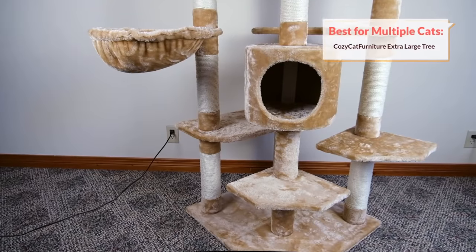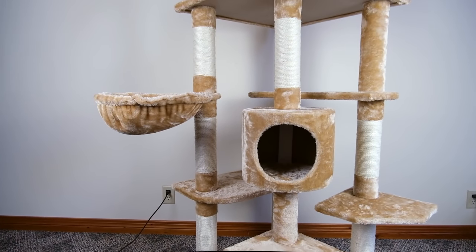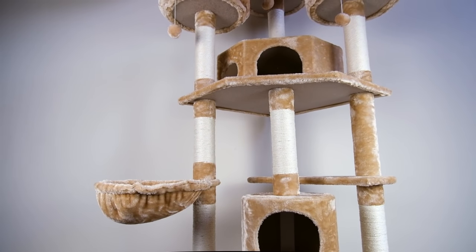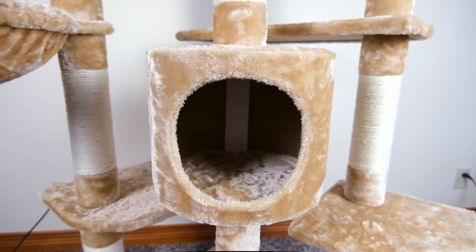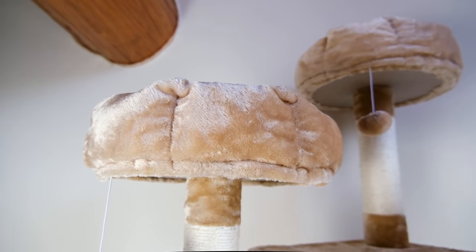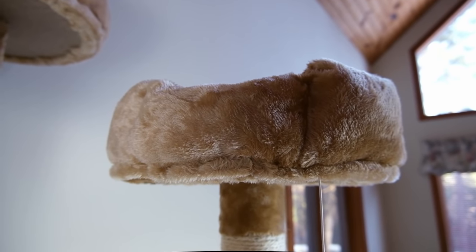Now what if you want a slightly more diverse tree that offers more options for a larger multi-cat home? In that case, I would recommend the Cozy Cat Furniture extra large cat tree for active cats. Like the last cat tree that we reviewed, this is also a 73-inch tree, but in contrast it offers quite a bit more variety. The tree has two different condos, 10 scratching posts, three beds for your cats to lounge in, and three ball toys for your cats to play with.